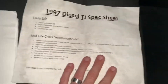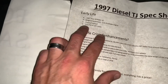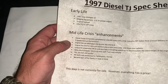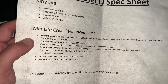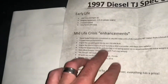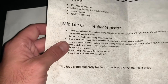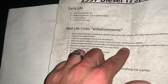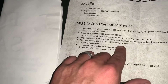All right, so here's the 97 diesel TJ spec sheet. Early life: 1997 SE Wrangler, original equipment — 2.5 four-cylinder engine, five-speed manual, 35-75-15 tires. Midlife crisis enhancements: diesel swap conversion completed at 146,000 miles with a 3.9 Cummins 4BT taken from a bread delivery truck, mated to a Jeep AX15 five-speed manual transmission. Engine has an estimated 200 horsepower and 350 to 400 foot-pounds of torque. Engine has marine injectors and includes a JDM intercooler and three-core radiator. Long arm suspension lift kit, plus a coil spring spacer kit to accommodate the extra weight of the engine. Nitto Mud Grappler 35 by 12.5 tires and fuel copy wheels.